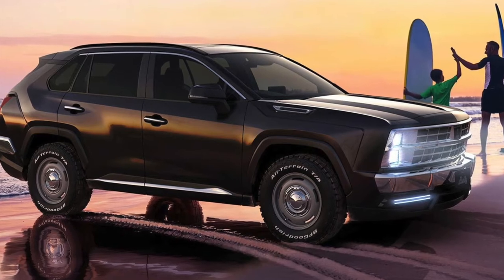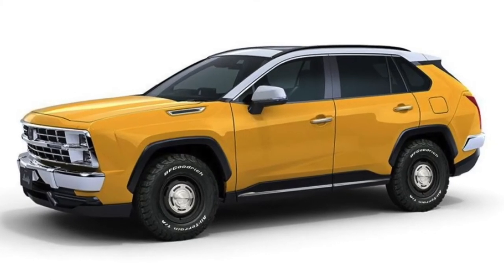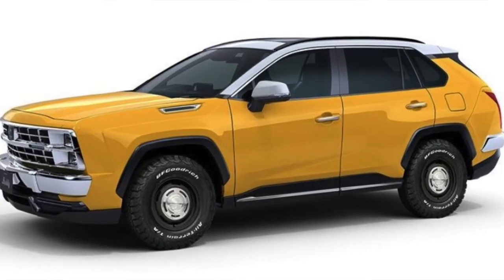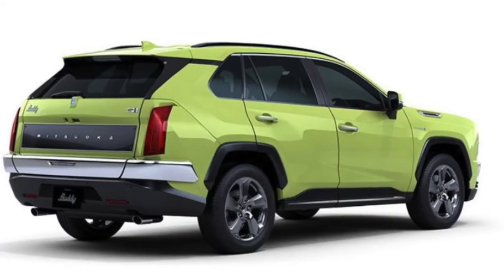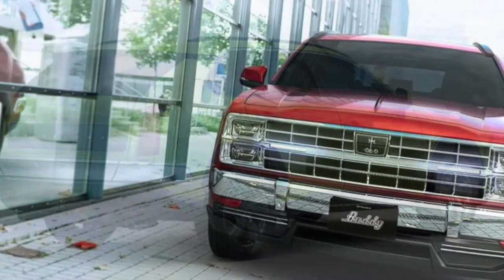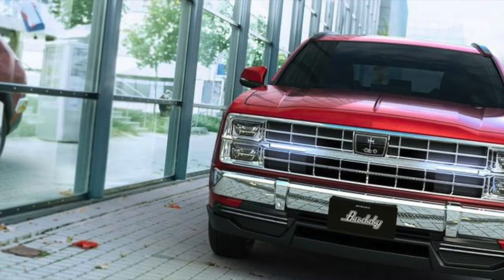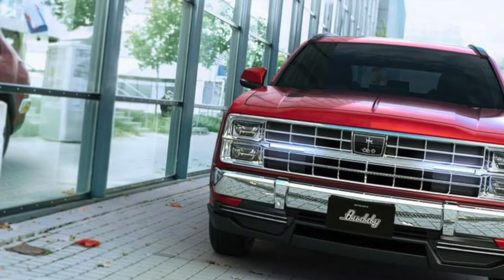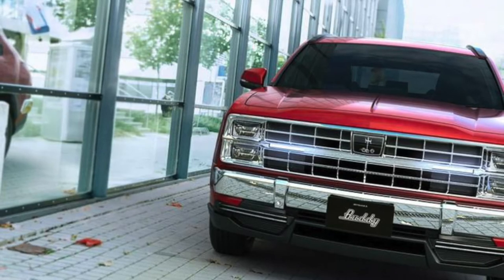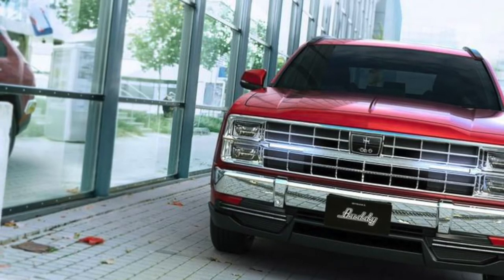It has that Chevy Blazer look in the front, but from all different sides of the car you can still tell it's a modern RAV4. I'm born and raised in Japan, so I know the Japanese fascination with American cars and American culture, and so it doesn't surprise me that they would come up with something like this.